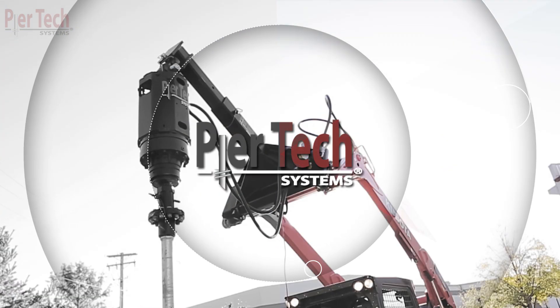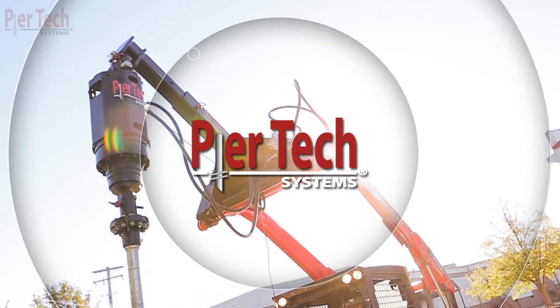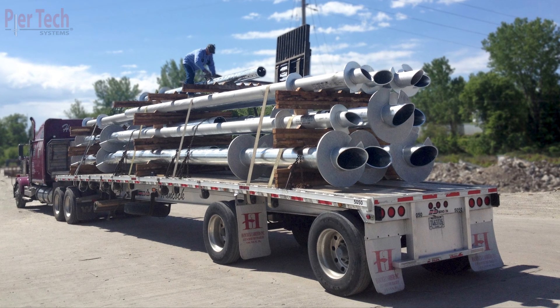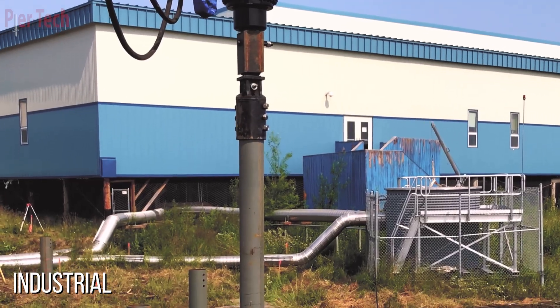For almost two decades, Peertech Systems has been leading the helical pile industry through innovation, technology, and excellent customer service. Peertech continues to deliver high-quality products into the residential, commercial, and industrial markets.